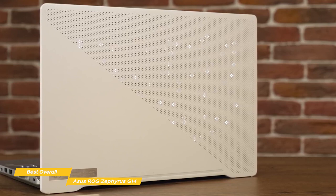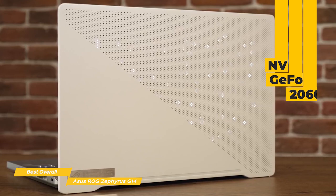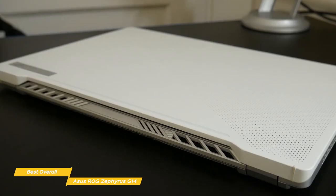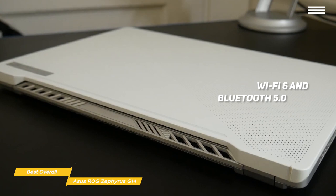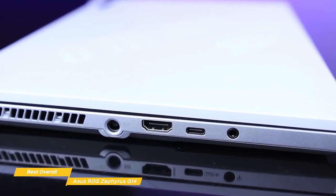Under the hood, the G14 has an AMD Ryzen 9 4900HS processor, an Nvidia GeForce RTX 2060 Max-Q graphics card backed with 6GB of dedicated video memory, and is completely VR ready. There's also 16GB of RAM and a 1TB SSD. Wireless options include WiFi 6 and Bluetooth 5.0 for plenty of speed and solid connectivity. Connectivity options include two USB 3.0 ports, two USB Type-C ports, an HDMI 2.0b output, and DisplayPort for output to a monitor.